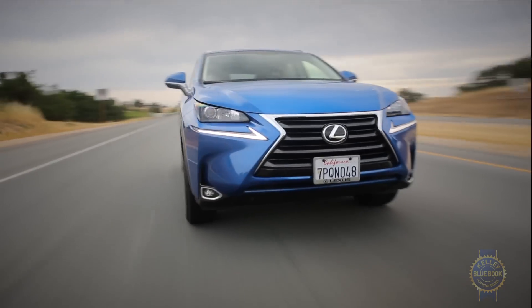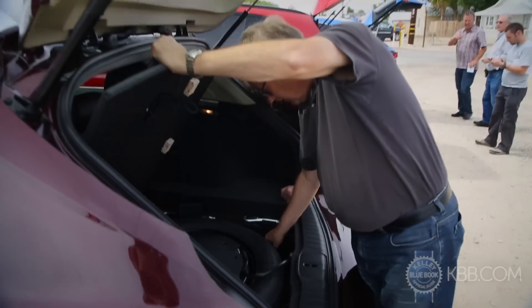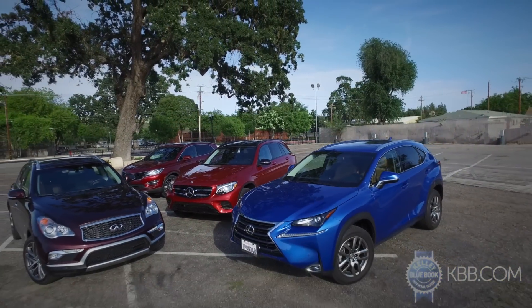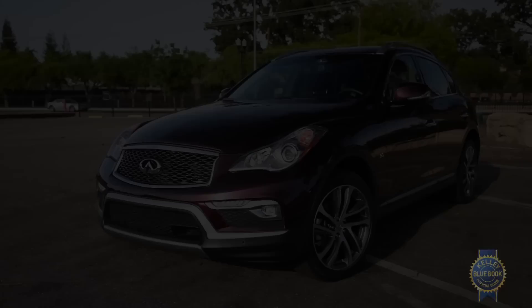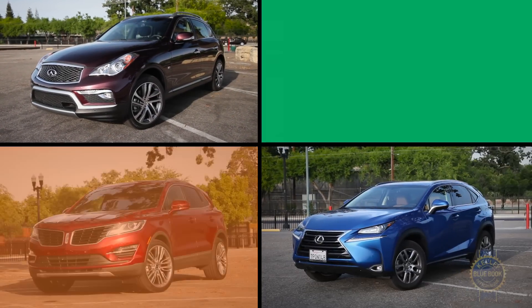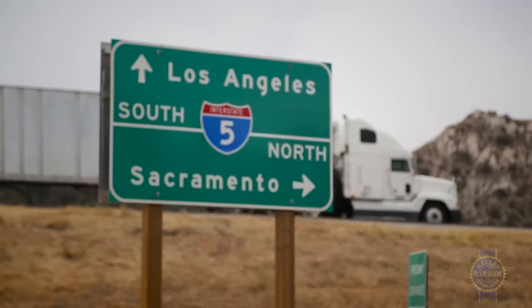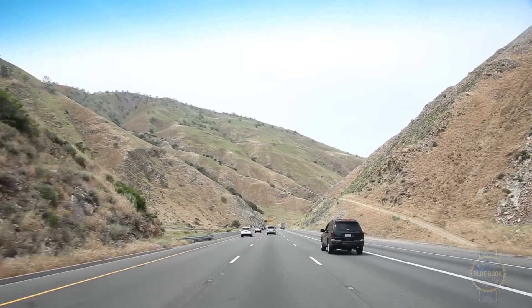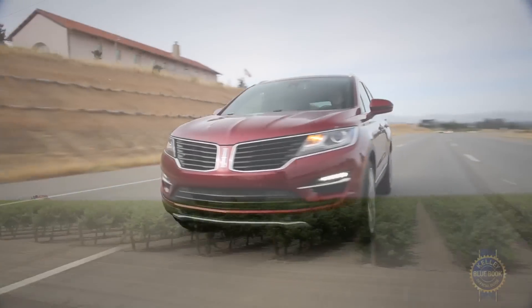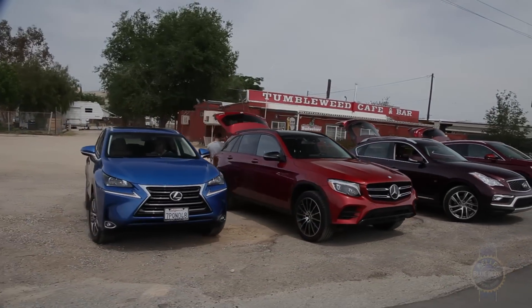In recent years, compact luxury SUVs have exploded, metaphorically speaking. They're a practical, reasonably priced entry into the world of luxury automobiles. To better understand this growing segment, we gathered an Infiniti QX50, Lexus NX, Lincoln MKC, and Mercedes-Benz GLC, and drove them from Los Angeles to the wine-producing wonderland of Paso Robles, covering 500 miles in the process. Along the way, we made a few discoveries.